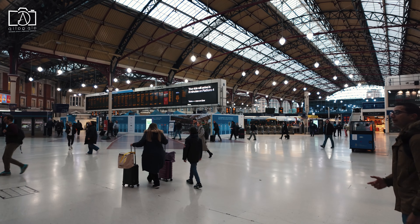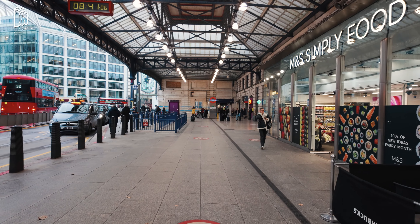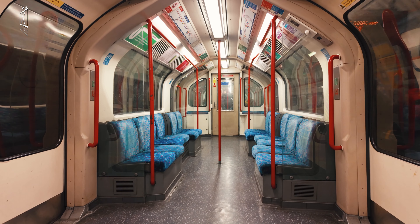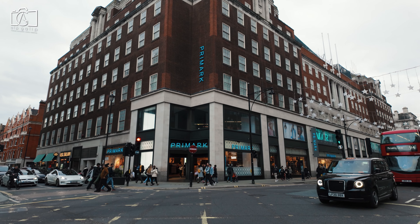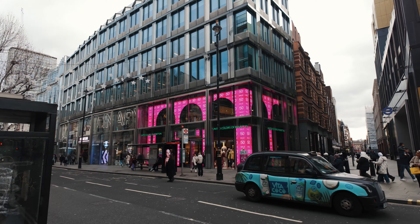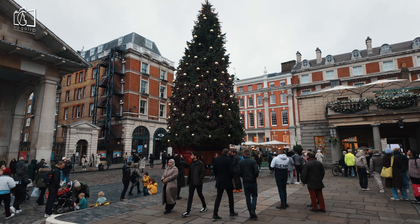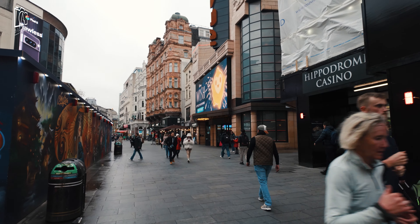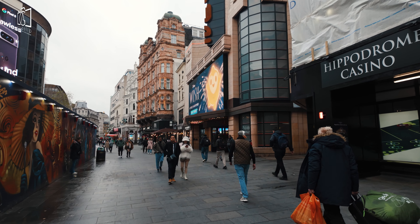If arriving by train, the nearest major railway stations are Charing Cross and Euston, from where you can take the underground or a bus to reach the area. For visitors who enjoy walking, Carnaby Street and Soho are within easy walking distance from many central London locations, including Leicester Square, Covent Garden, and Trafalgar Square, making them easily accessible from various parts of the city.